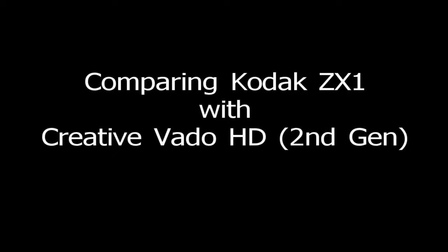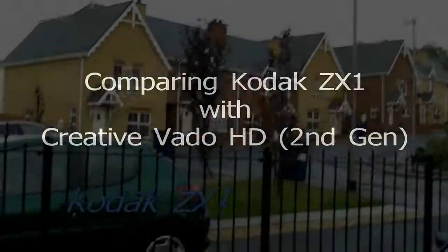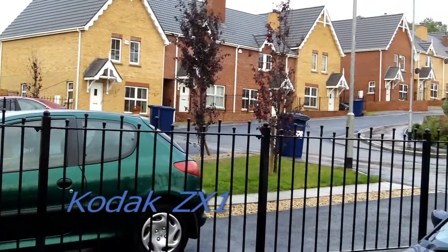This is a comparison between the Codex ZX1 and Creative Vado HD 2nd generation, both popular camcorders.